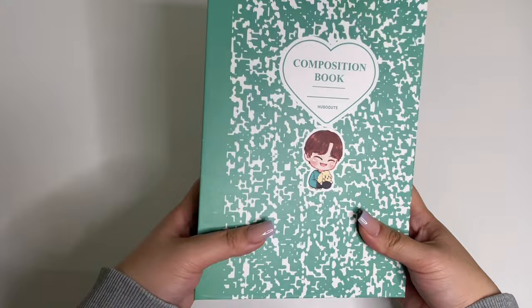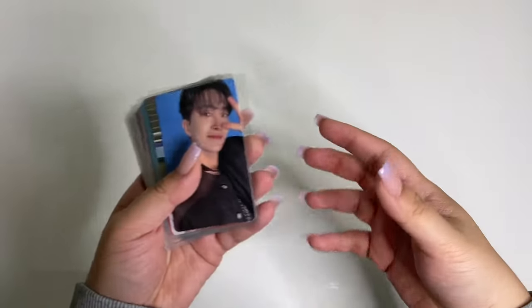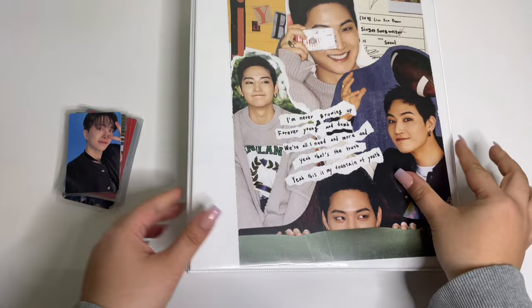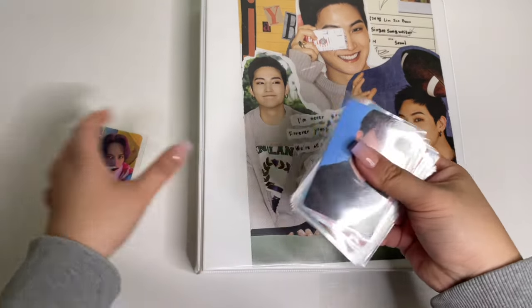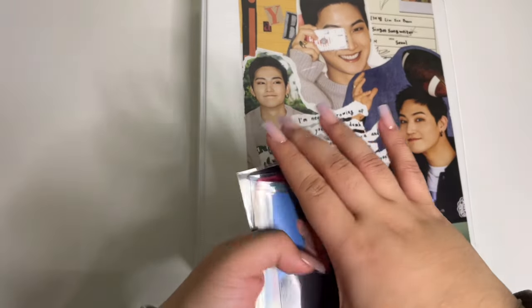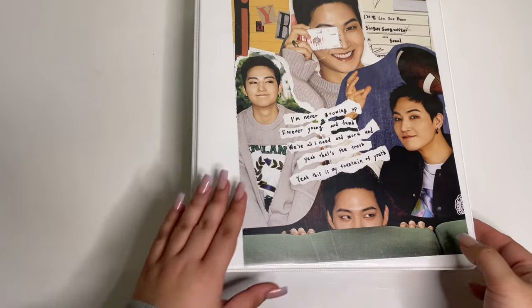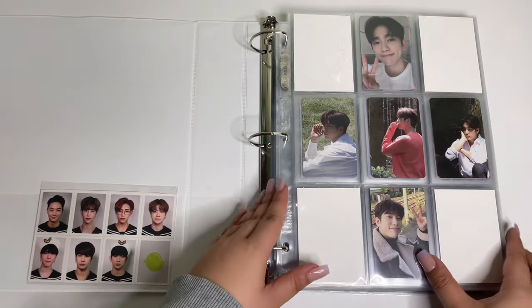I'm in no rush to get a new binder since he doesn't release photo cards too often anyways. That is my Mark Tuan binder. Since we're on GOT7 and Mark, we will be storing some GOT7 solos — Young Jae and Yugyeom's latest albums. Here is my GOT7 solos binder that hasn't seen the light of day in a while, but she's out today.